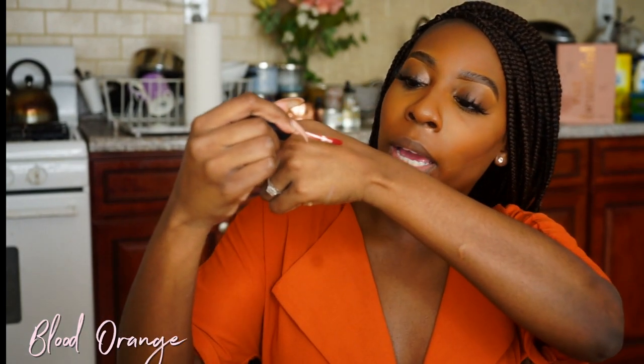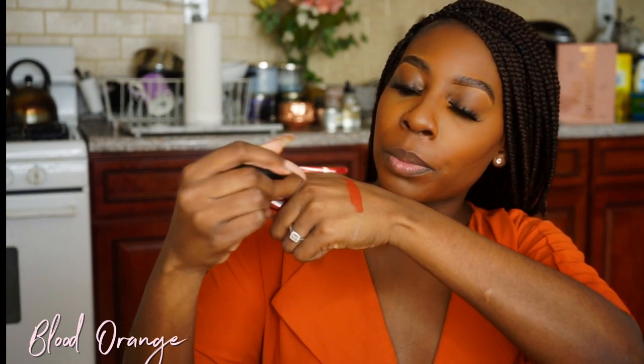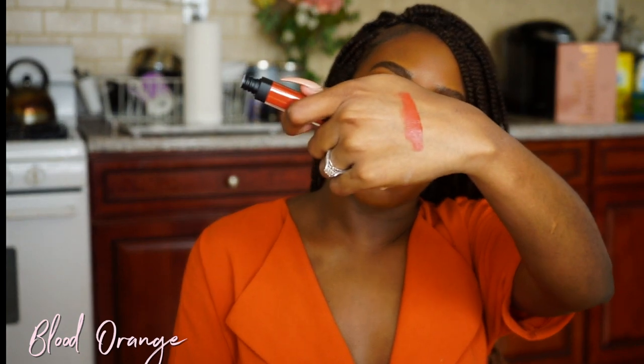I'm super excited to get into these lipsticks because I really love liquid lipsticks. Look at the new packaging, y'all — super cute! I'm opening this one up, which is called Blood Orange. I'll try these on without a lip liner first, and then add one if needed. I'm going to try it on and swatch it. This is how it looks swatched in the shade Blood Orange.